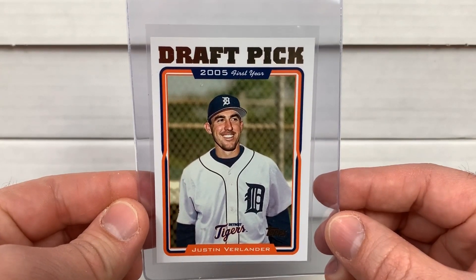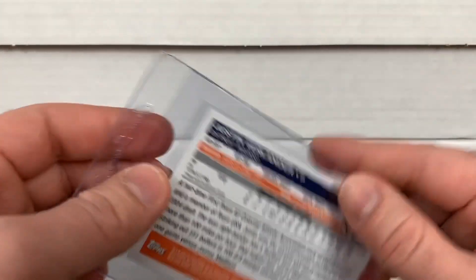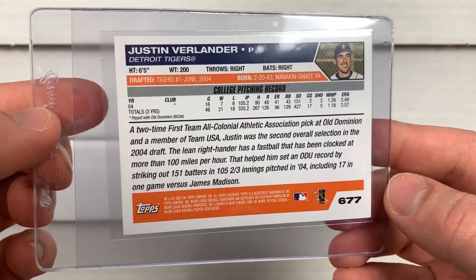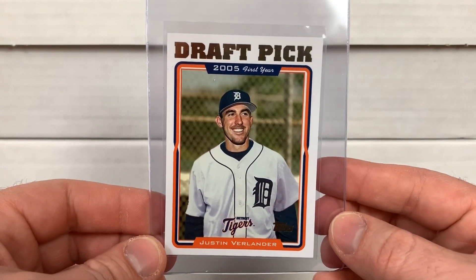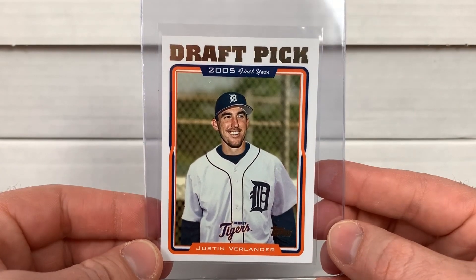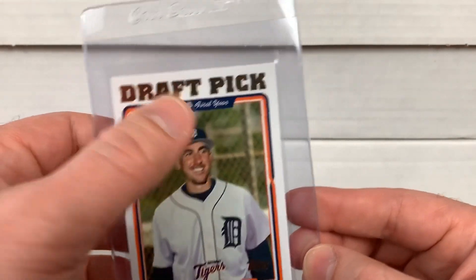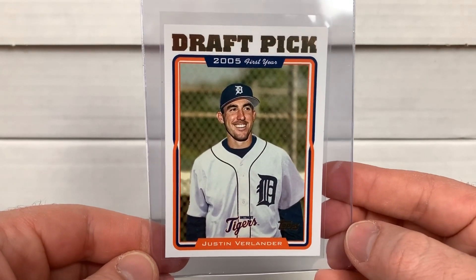Picked up the 2005 Topps Justin Verlander — another potential and future hall of famer. Had a great career with the Tigers, obviously some icing on the cake with the Astros, even though the Astros are kind of mixed up in all the controversy. I don't think it'll affect Verlander all that much. Another nice card, possible nine.